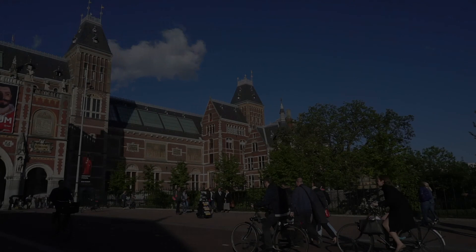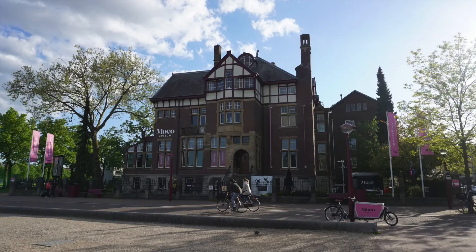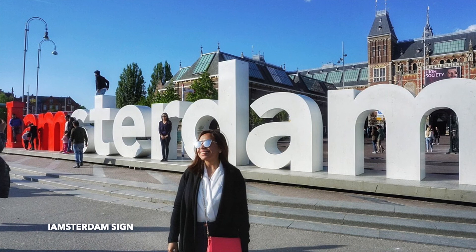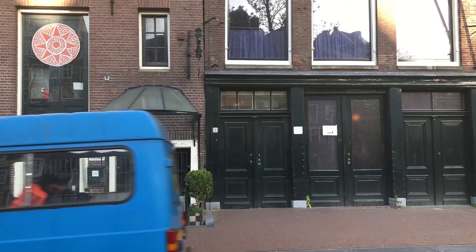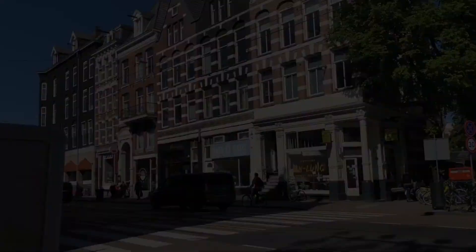We started day 3 with a visit to the museum square where we saw the Rijksmuseum, the Moco Museum, and the Van Gogh Museum. We also had the chance to snap a photo at the iconic I Amsterdam sign that was previously located right outside the Rijksmuseum. Unfortunately, it had already been removed by the council to lessen the number of tourists in the square. We didn't get to enter Anne Frank's house but saw it from the outside as we were pressed for time before heading to the Albert Cuyp Market.